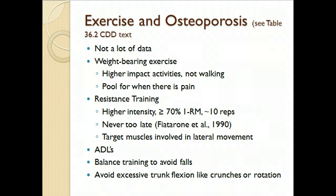For resistance training, you want to work at greater than 70% of 1RM, even up to 80% of 1RM, targeting around 6 to 10 reps — so roughly 8 to 10 reps at 80% 1RM. It's never too late, and this is important for older adults. You should also target muscles involved with lateral movement, such as the abductors and adductors.